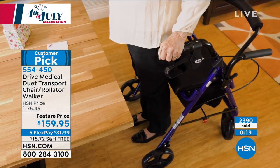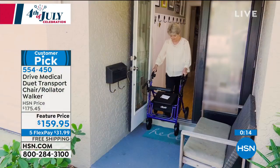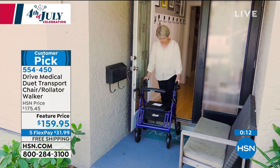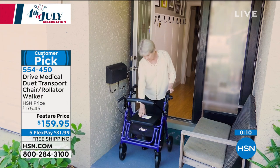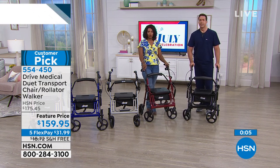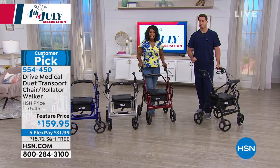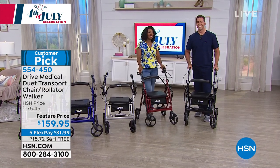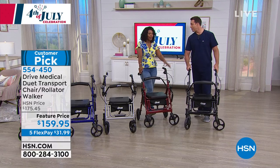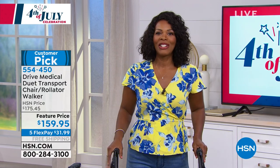We're approaching 2,400 of these ordered at this feature price. You've got five flex pay and free shipping to get it home. Read the reviews — there are rave reviews on this. It weighs about 20 pounds and holds up to 300 pounds. Go ahead and pick yours up. Thank you Matt for joining us for this entire hour of Healthy Innovations. We've got one other product — Andrew Lessman with our summer monthly special.